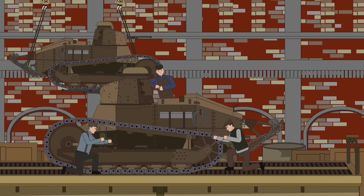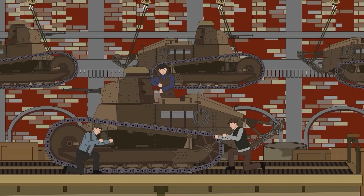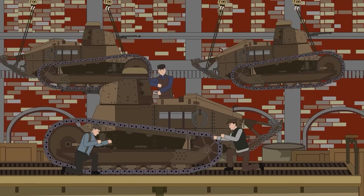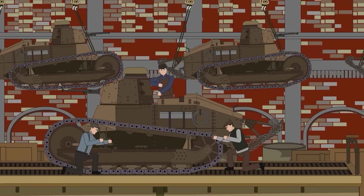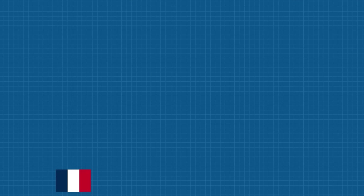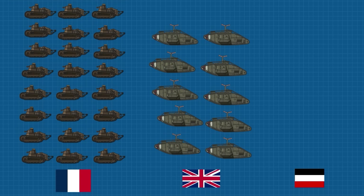Once production finally kicked into gear, the Renault FT became the Model T of tanks. Around 3,700 were built by war's end, making it the most mass-produced tank of World War I by far. For comparison, the British made just 400 Mark V tanks, while the Germans managed a paltry 20 A7Vs. The Renault wasn't just winning the innovation race — it was dominating the numbers game too.